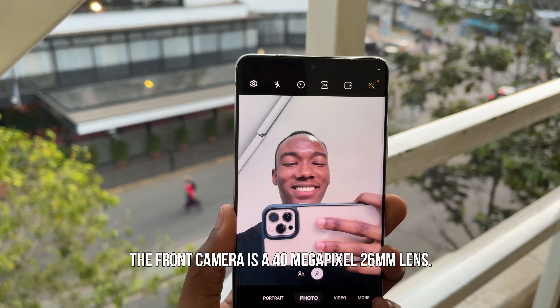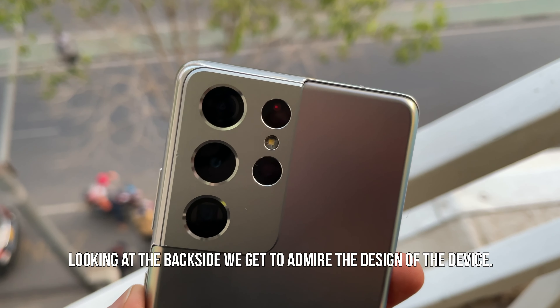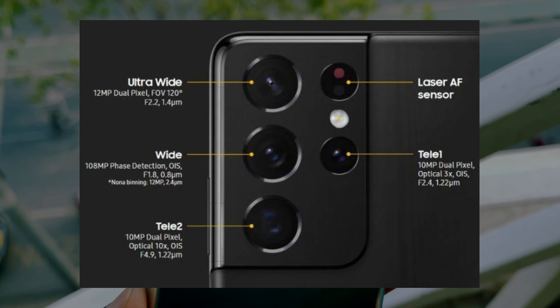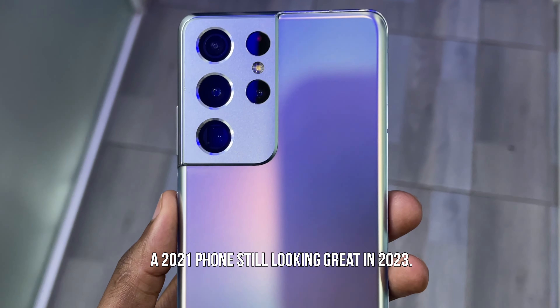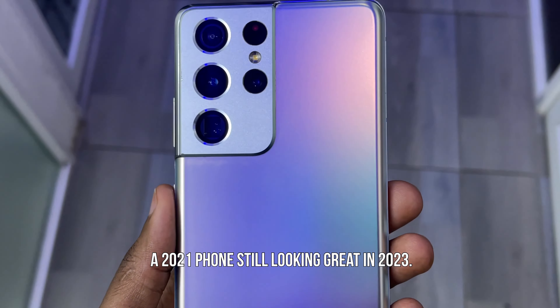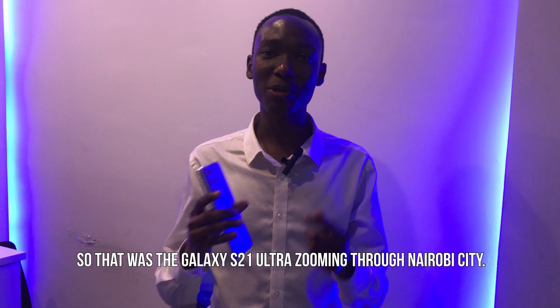The front camera is a 40 megapixel 26 millimeter lens. Looking at the back side, we get to admire the design of the device. Here are the specs — a 2021 phone still looking great in 2023. Cheers. It also has a night mode.